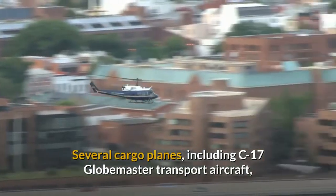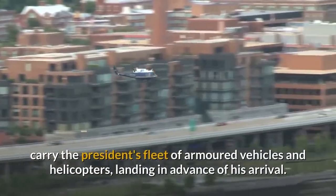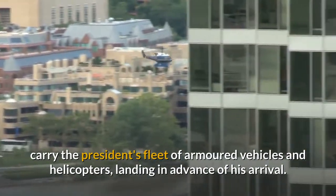Several cargo planes, including C-17 Globemaster transport aircraft, carry the President's fleet of armored vehicles and helicopters, landing in advance of his arrival.